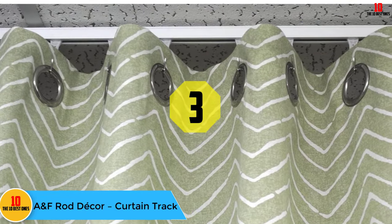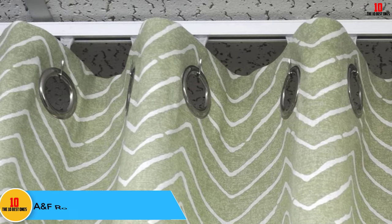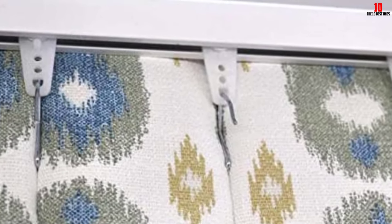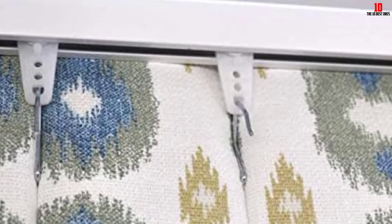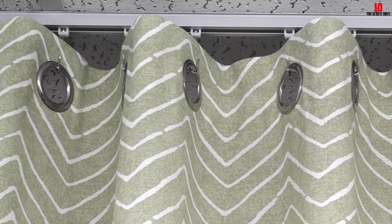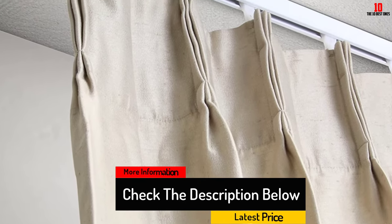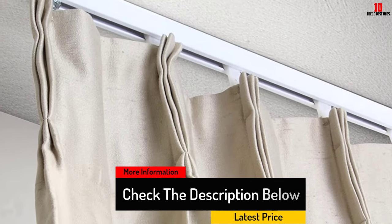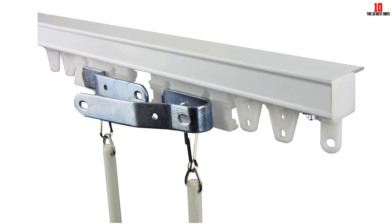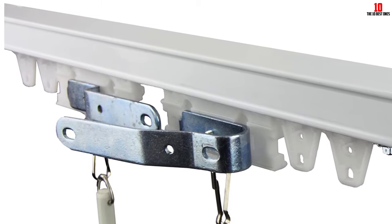At number 3, we have the A&F Rod Decor Curtain Track. Obtaining your privacy is now a simple and easy task to perform. With this curtain track on the job, you can cover a window or divide a room in no time at all. Your privacy is guaranteed with this top-rated curtain track to help. Plus, these ceiling mount tracks come in two 6-foot pieces, providing you with a lot of hanging options. The track measures 3/4 of an inch by 1 and 1/8 inches in size, and should not look out of place once installed. Also, their white color should not clash with your room's decor — with a white ceiling they may well be invisible. Then with the effortless curtain hooks, your curtain should not make any noise when you open and close it. The ball bearings inside make sure the noise level is minimal while not impeding the opening and closing of your curtain.